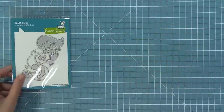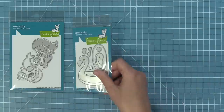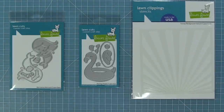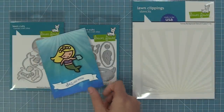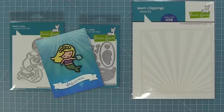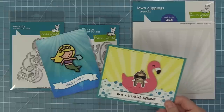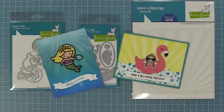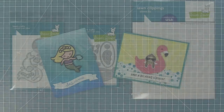We have a new paper piecing style die with our Mermazing Mermaid, a super cute Flamingo Floaty, and a Sunray background stencil. The mermaid looks amazing on cards and is perfect for summer. The flamingo floaty is so much fun because you can tuck our different bookmark characters inside and they float around — we'll be showing this in an upcoming video. The sunray stencil is great for adding sun rays but also for creating a water effect like we did behind the mermaid.